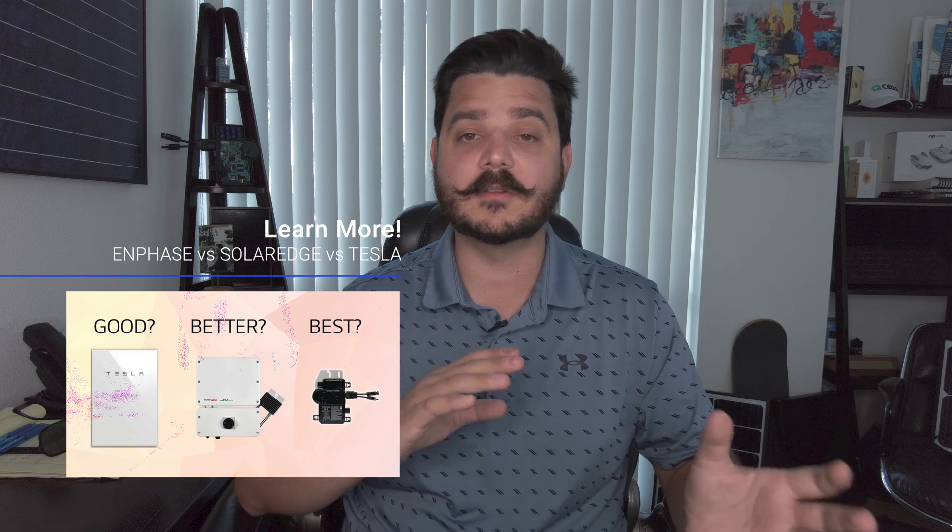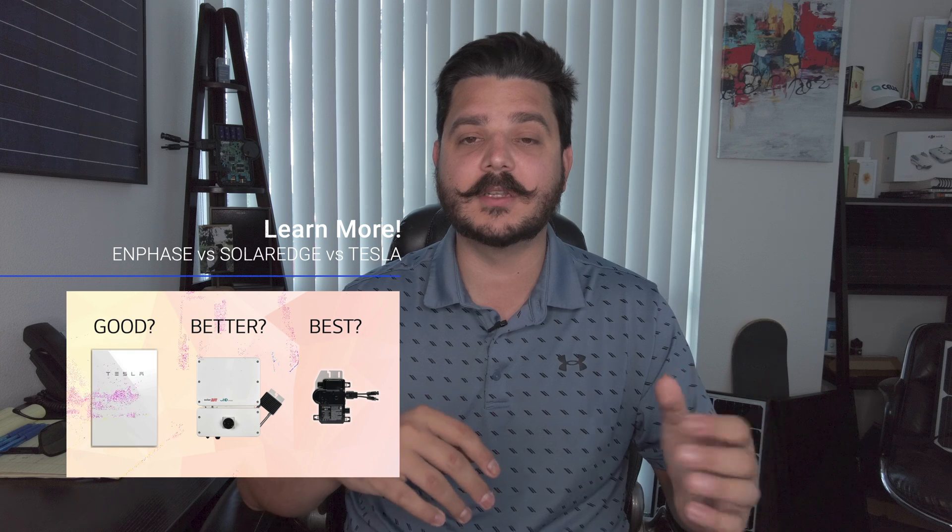Once you know the STC and the NOCT rating, they also show you voltages and amps. You can then look at the voltages and amps of those modules, and this is where we start to design the system for the microinverter or a central inverter like SolarEdge. We primarily sell a lot more Enphase — in my opinion it's a superior product. I'm going to focus on Enphase because that's what so many of our customers want. Enphase has three primary microinverters, each with different AC ratings and each having a different DC rating.